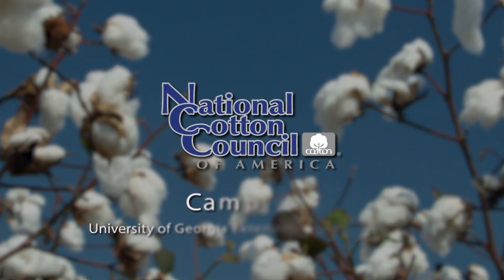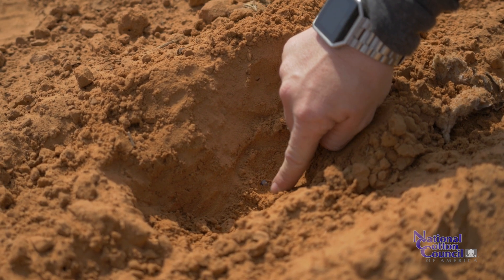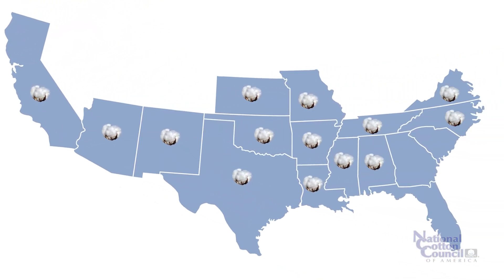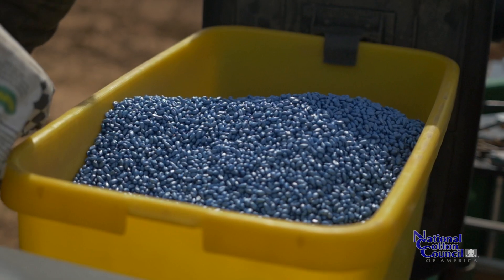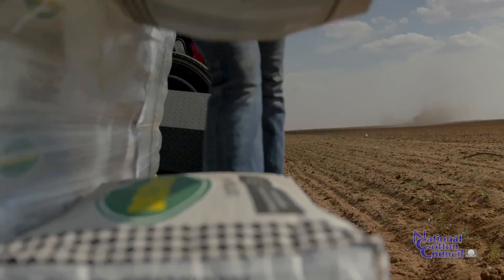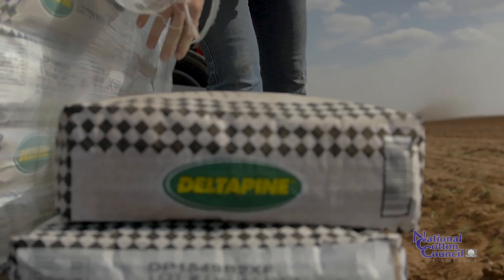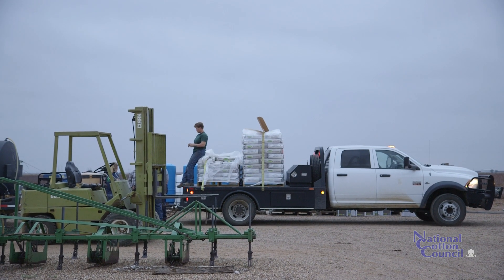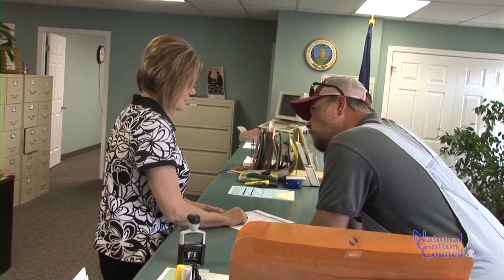You want to put good seed in the ground, and that's been something that's been an emphasis across the cotton belt and across the entire industry. The best predictors of seed quality that we have are warm and cool germination. If you want that information on your seed, you can either get it from the seed company or have it tested at your local department of ag level.